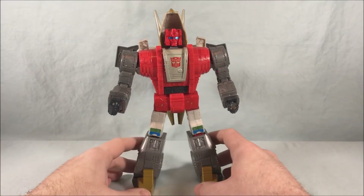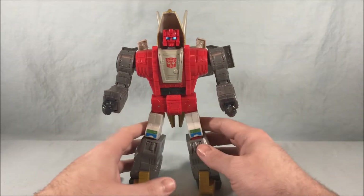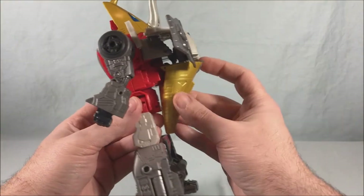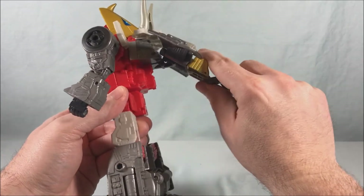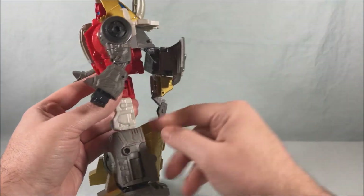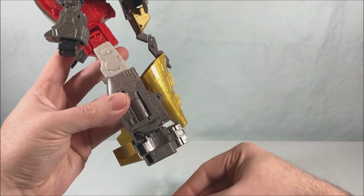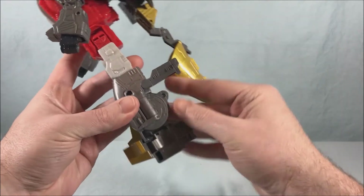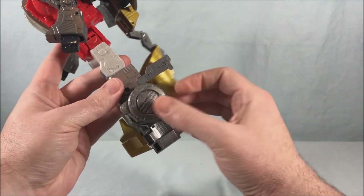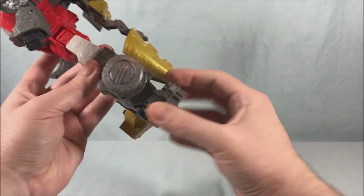Let's get to the transformation. I've taken the gun out of his hand — it will come back into play later. Coming around to the back, this section with the tail is going to accordion out and flip back. We'll start by using the ankle tilt to make the foot go all the way down, flip up this little piece — this section is going to flip around and eventually become the back dino leg.